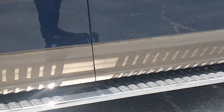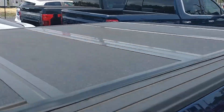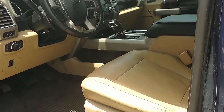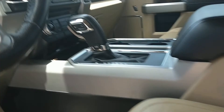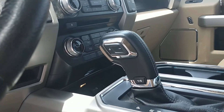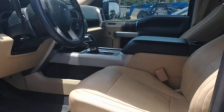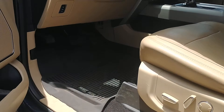Take a look inside. You do have heated seats and the trailering package as well. Very nice and clean in here. Light interior to keep you cool. Got some all-weather mats.